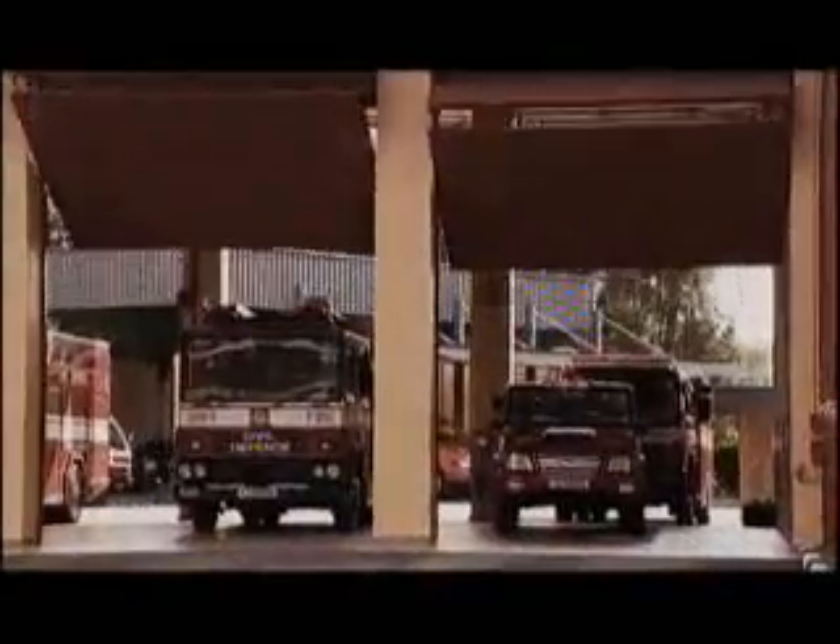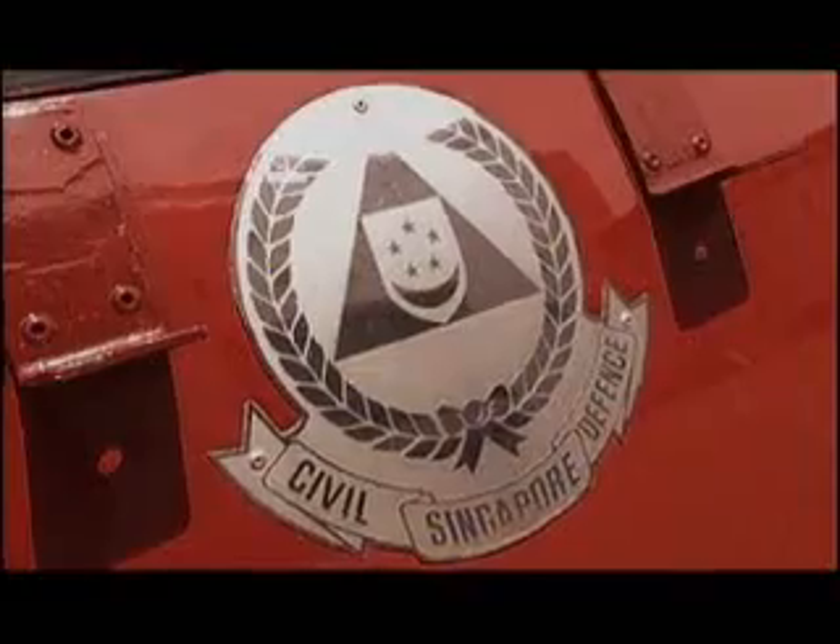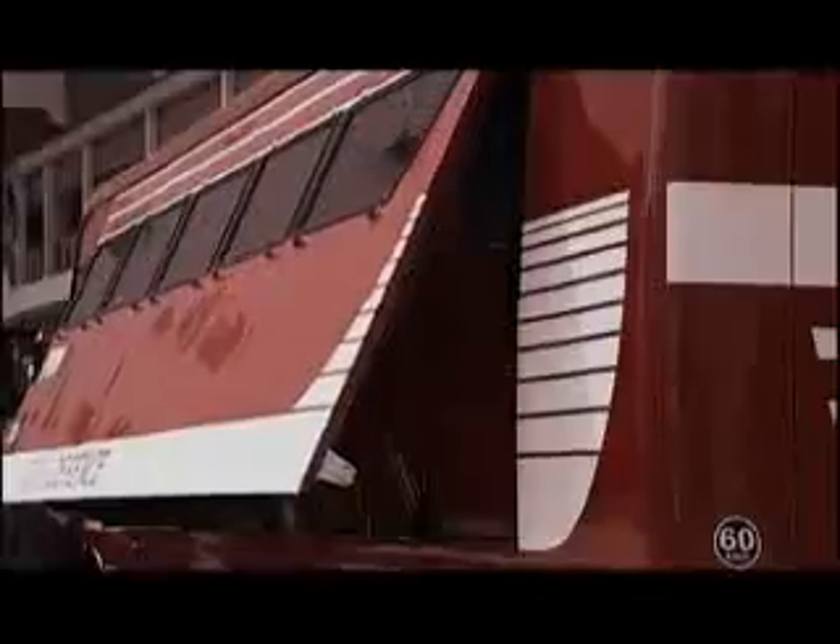When the SCDF receives an emergency call for a hazardous material or HAZMAT incident, it will immediately dispatch HAZMAT emergency vehicles to the scene to carry out mitigation and decontamination efforts.